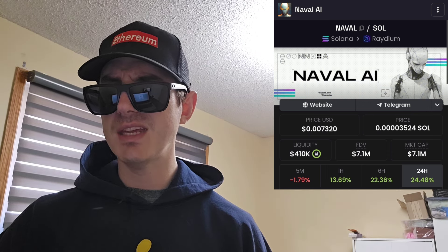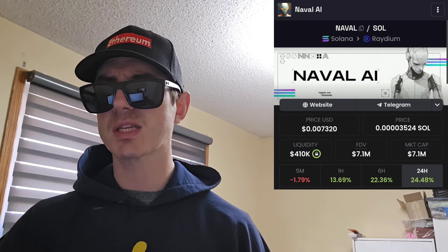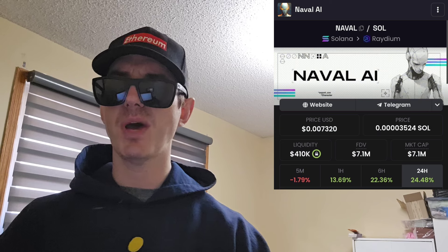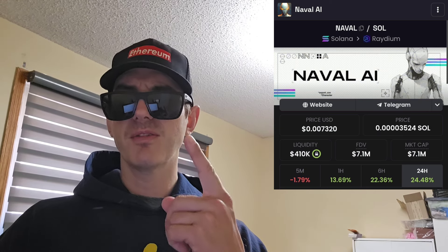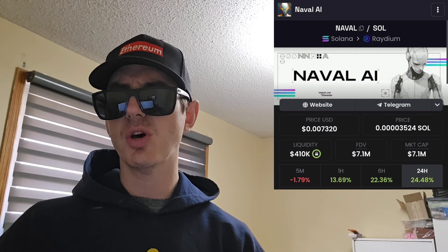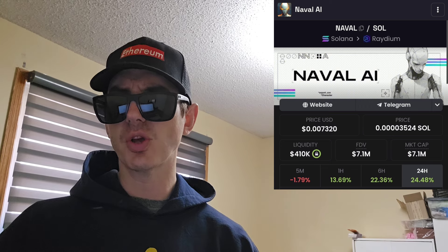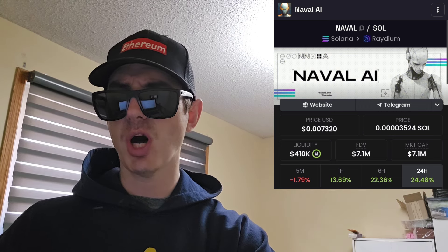Also, there is a ton of referral codes down there in the description box. Have a look at those — best referral codes for the best crypto apps. You can get yourself free money, free rewards, free crypto, things like that, just by using those referral codes and funding your account. Referral codes benefit both of us, so check them out in the description box.